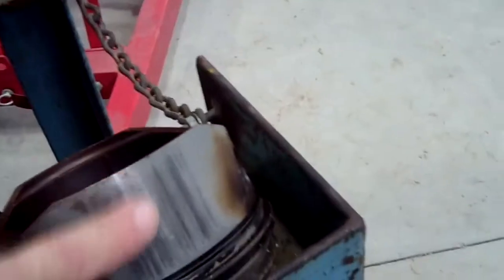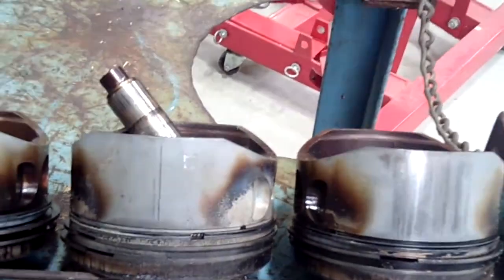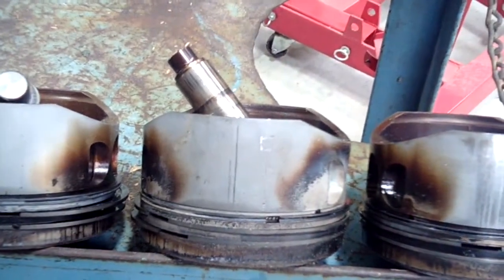Scraping against the cylinder wall will produce a little bit of aluminum, which will show up in the metal results. If you're getting steel, it's coming from the tapered bodies, and that really needs to be looked into.